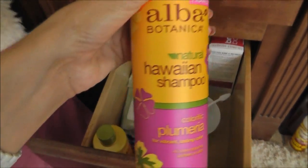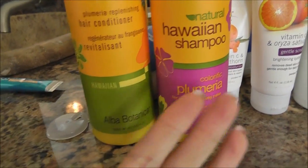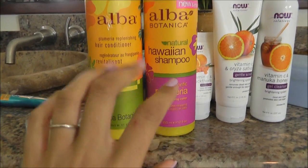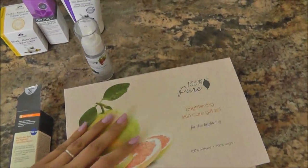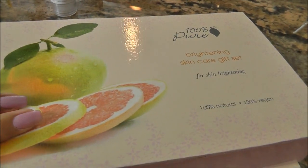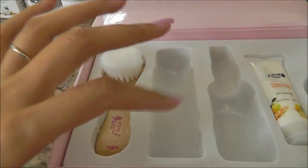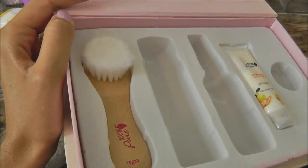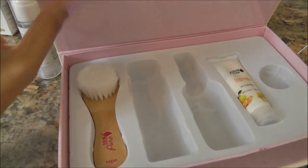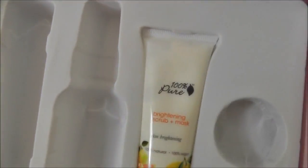Thank goodness that finally went away. A plumeria shampoo also has to go - I couldn't stand the smell, it was too overpowering and strong for me. Over here I've got the 100% Pure brightening care kit - that's where the toner, moisturizer, and face cleanser came from. It's got an adorable little brush that's brand new and unused. I'd rather give this as a whole set to someone else than break it up for myself.